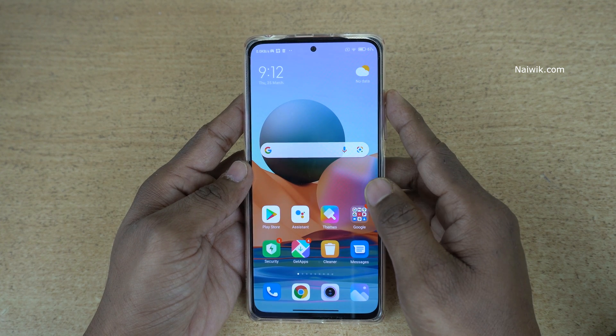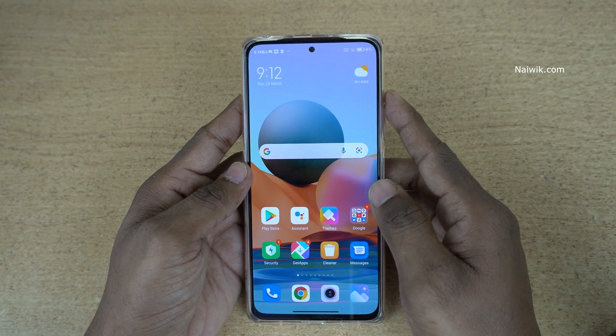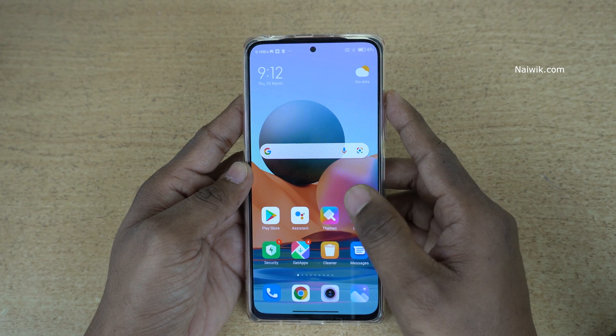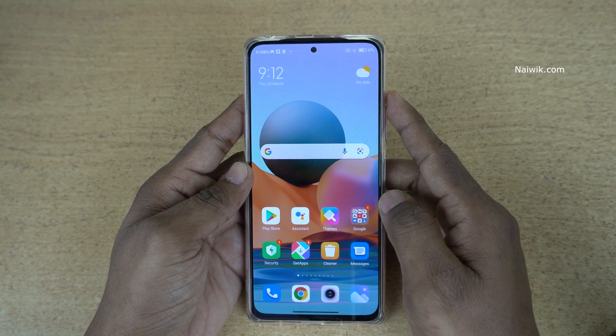Hi friends, in this video I am going to show you how to hide apps on Redmi Note 10 Pro Max. Not only Redmi Note 10 Pro Max, you can follow the same method on all Redmi phones which run on MIUI.